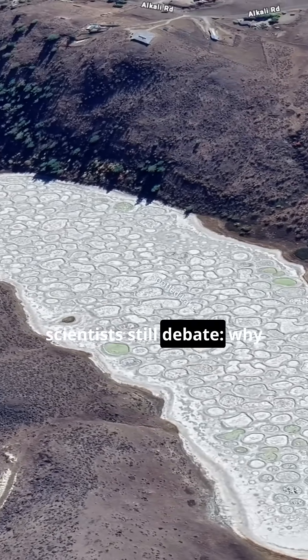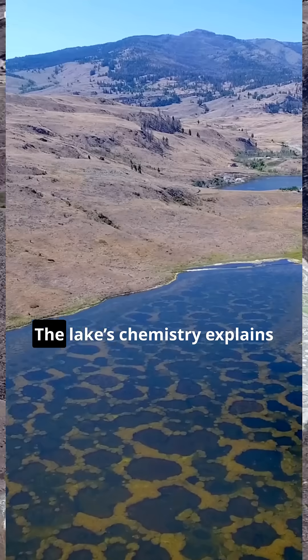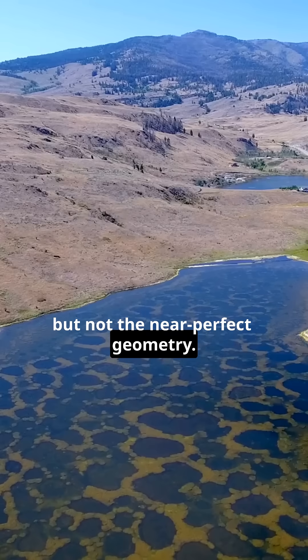But here's the part scientists still debate: why the circles form with such consistent boundaries. The lake's chemistry explains the minerals, but not the near-perfect geometry.